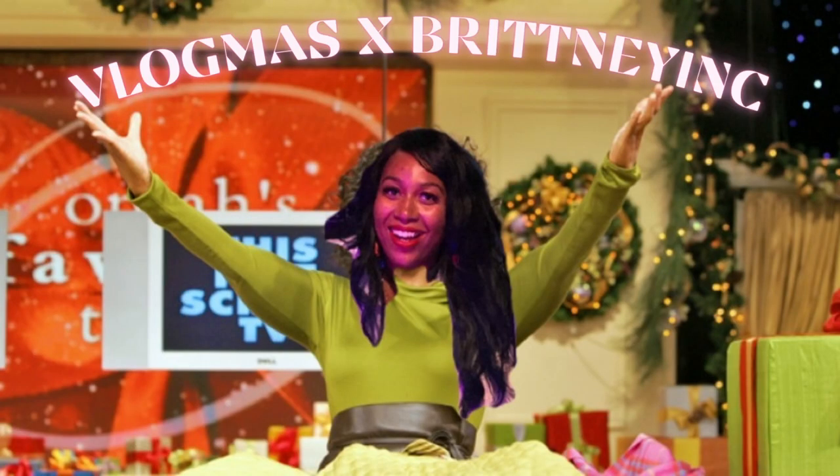Hey, welcome back — or welcome! I'm Britney and this is the Britney Inc channel. Welcome to Vlogmas Day Two. Today we are doing my makeup. This is the finished look. I recorded an intro in my mirror which I did not like — I wasn't presenting as I preferred to present. So without any further rambling, let's get into what I do to come out looking like this.